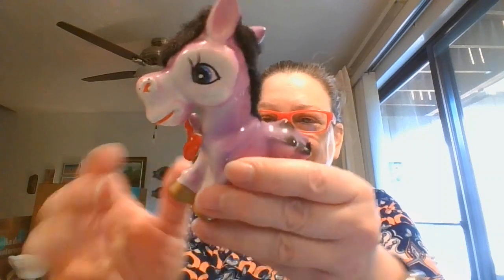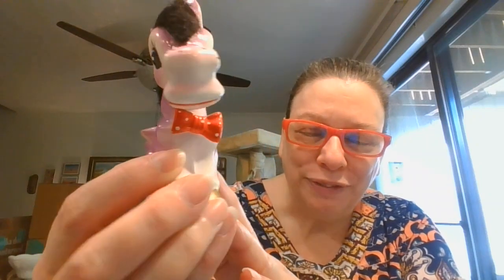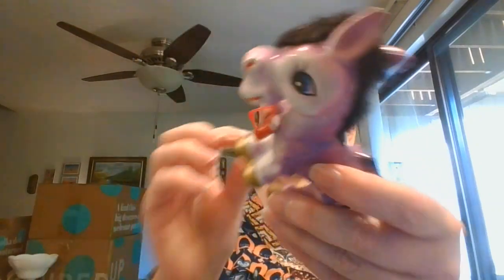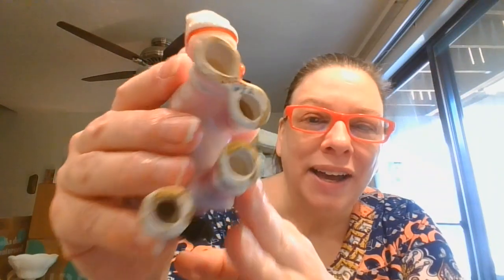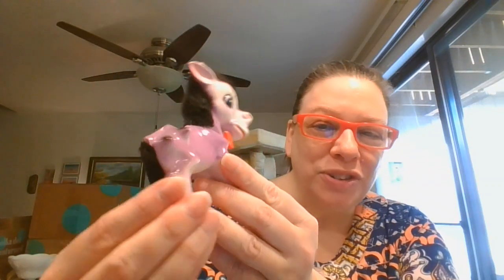How could I resist this little guy here? So this is a purple donkey, and he's got some kind of what feels like actual fur. His little tail is actual fur also. Look at that — he's a dapper little fella with his red bow tie on. And he's got a little Japan mark right there. Isn't he just sweet? How often do you see a purple donkey? That was a really fun little find.